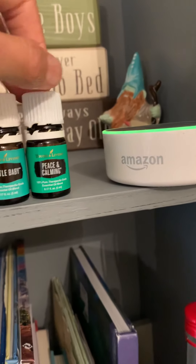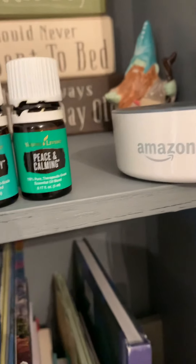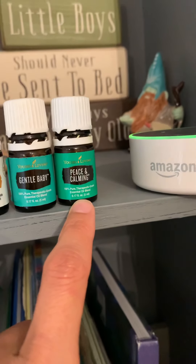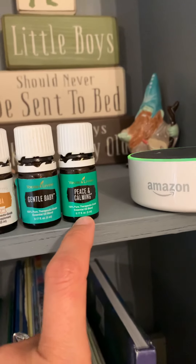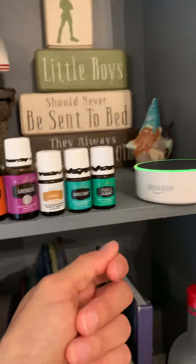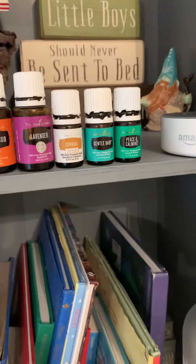And then peace and calming — same thing. We call this one the tantrum tamer. Whenever he's having a moment, I usually just open up the bottle. You don't even have to put it on the child. This one is one of those where they can just breathe it in. You can either wear it yourself — roll it on your wrists or your neck — and then pick up the baby or child and let them get the benefits that way. Or even just hold the bottle a couple inches from their face and let them smell it, and usually just like that, we have a shift.